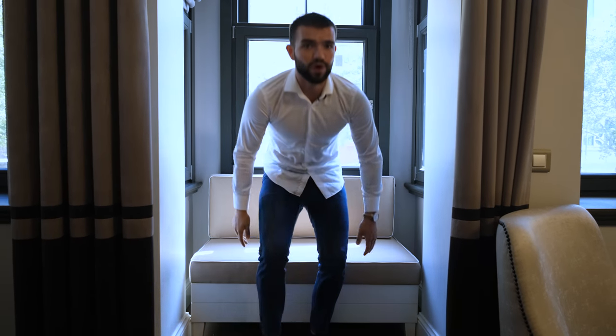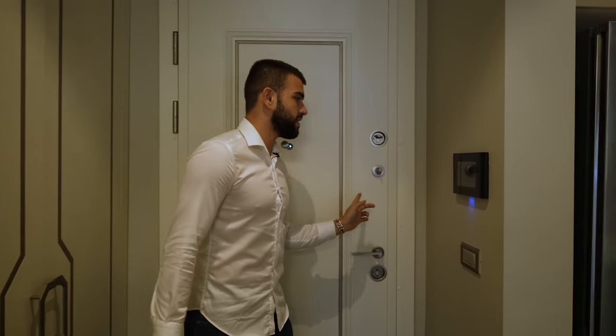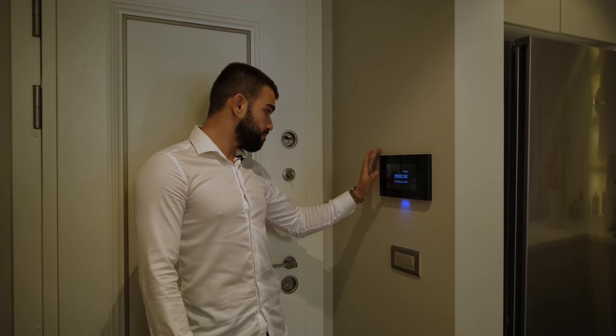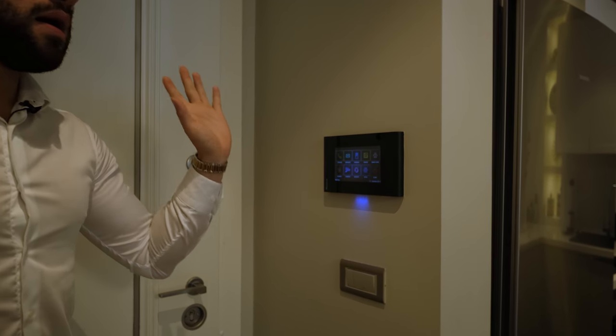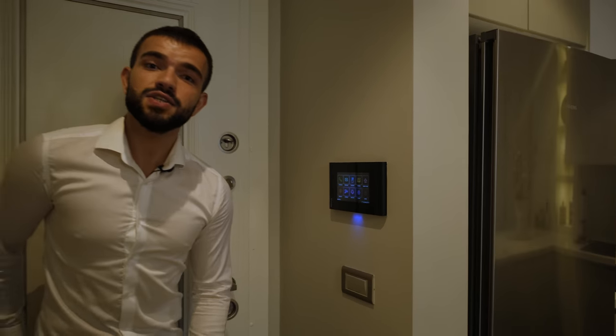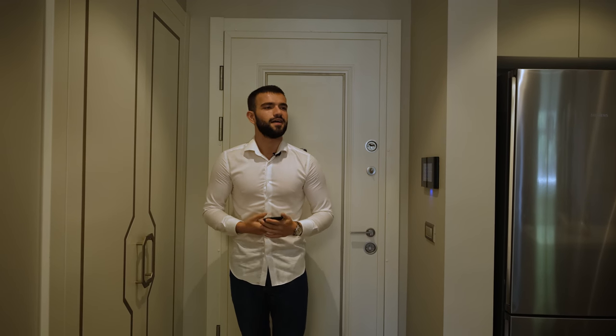By the way, this apartment doesn't have a balcony, but other apartments do have balconies and even terraces. I want to show you the smart system panel, which is right next to the entrance door. With this panel you can control all your needs in the apartment. You can even connect to your home via Bluetooth before entering the house.